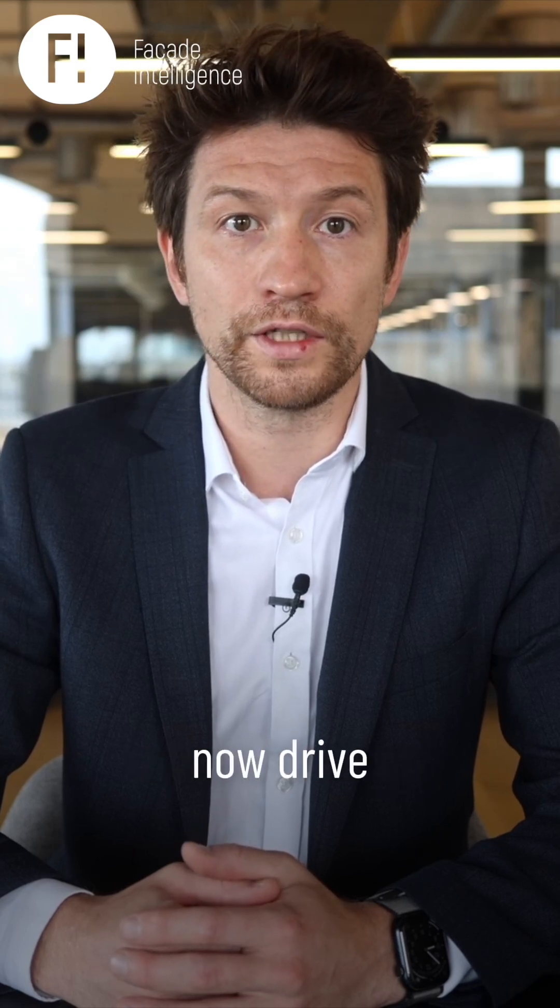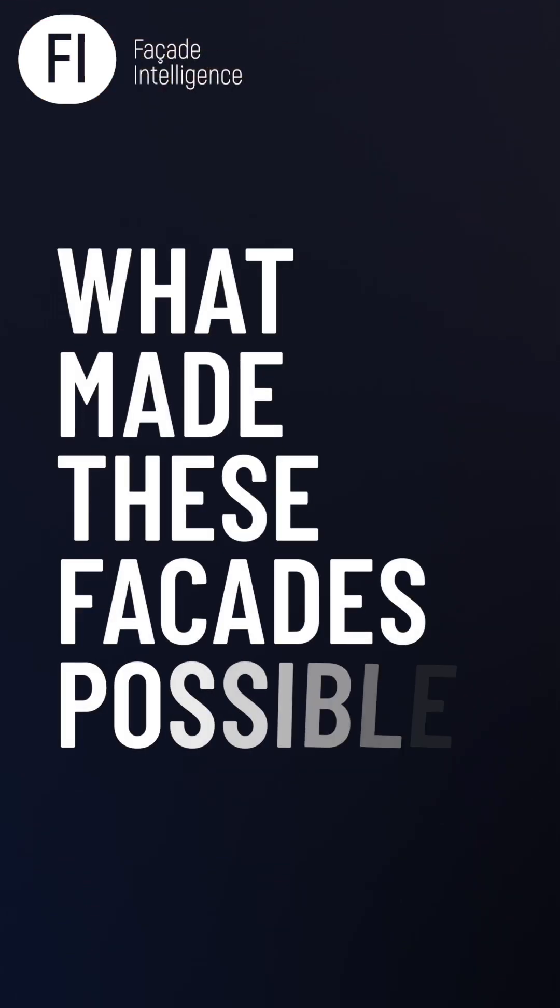Performance and efficiency now drive design decisions. But it is important to understand what made these facades possible.